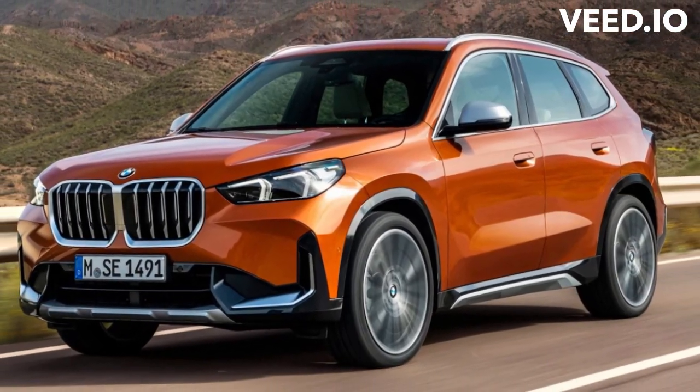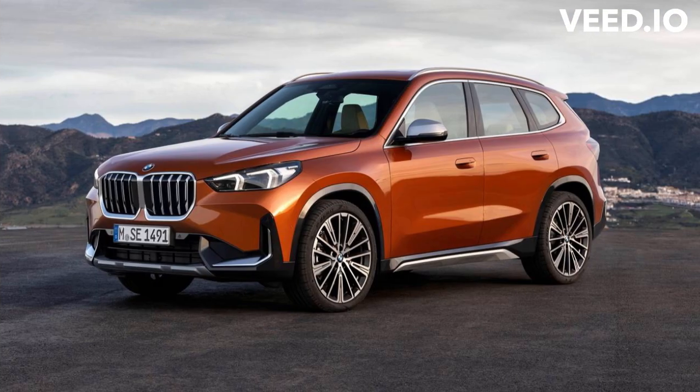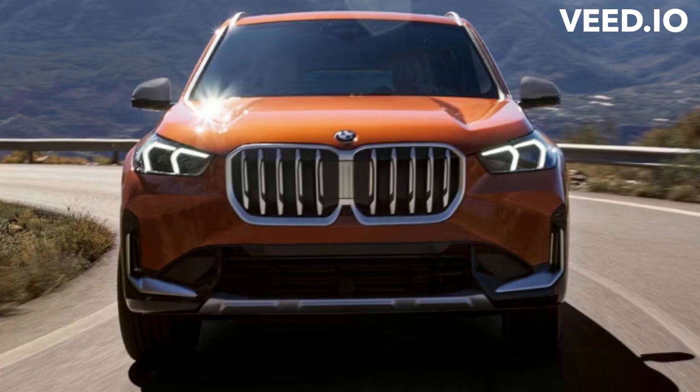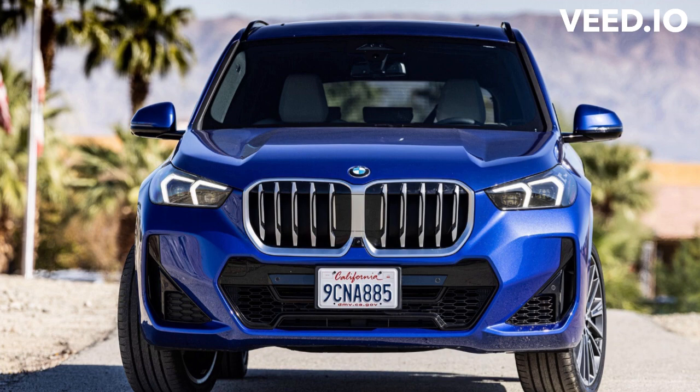We'd recommend the X1 xDrive28i, preferably without the M Sport package. Although it's not obvious from looking at them, the X1 is mechanically similar to the Mini Cooper S Countryman. If you're going to go for the BMW, you might as well get the one with the competent AWD system, but the M Sport package adds an unnecessarily stiff suspension setup.